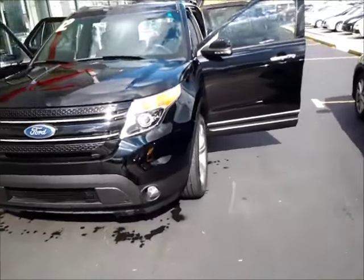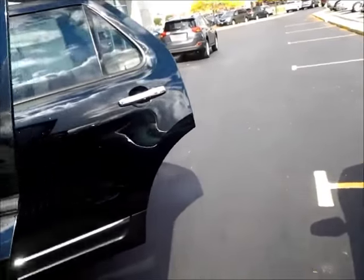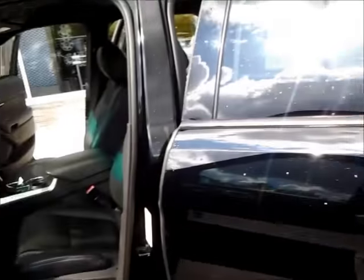So you get the nice fog lamps up front. Going around to the side here, this is a black on black, so it's a nice color combination.